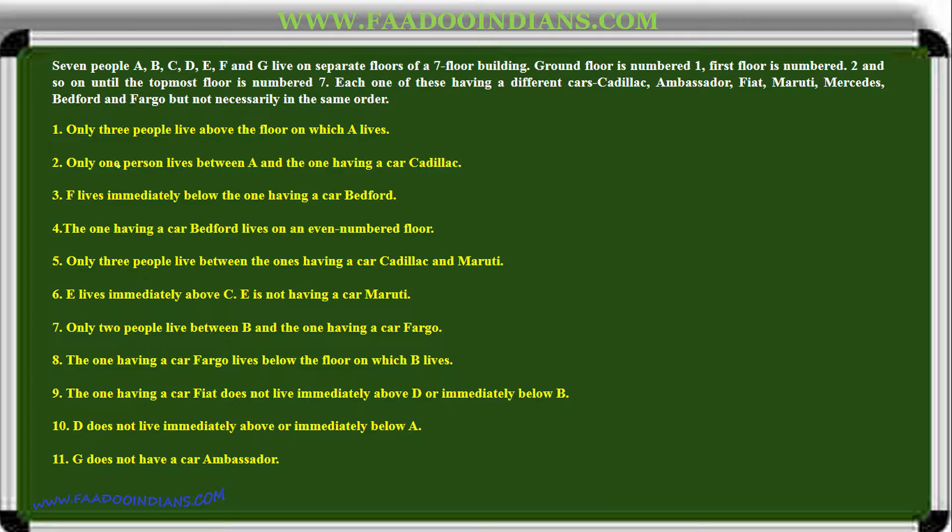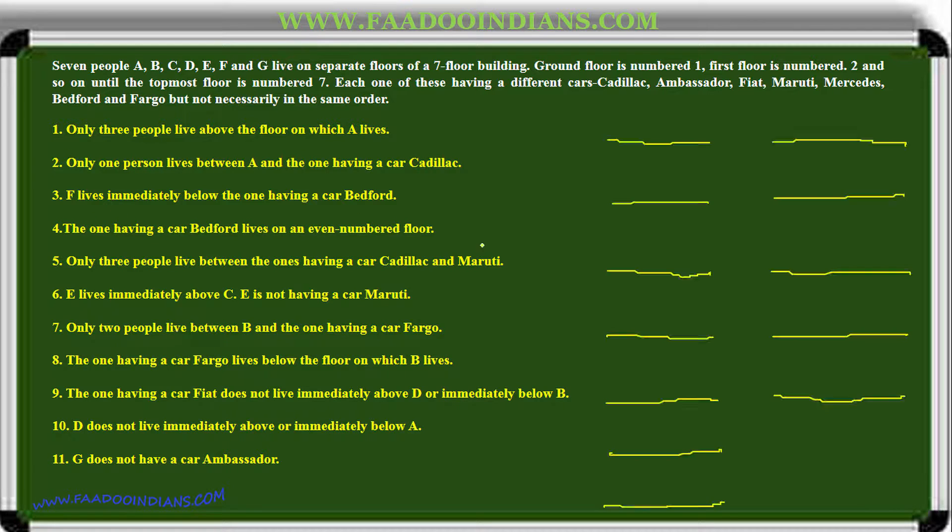We are given clues and based upon that we will solve the puzzle. We have made the template for two cases. Reading the first clue: only three people live above the floor on which A lives. It is quite evident from the line that three people live above A. Only one person lives between A and the one having Cadillac.